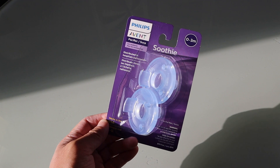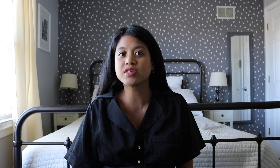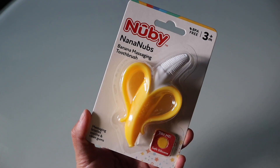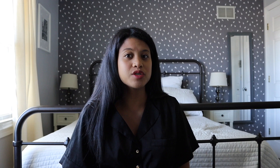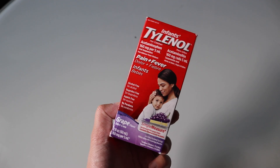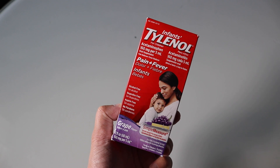Moving on to the baby care category — first is a set of new pacifiers. I didn't want to get a whole lot just because I don't want this baby using a pacifier for too long. I also put on the list the banana toothbrush teether, which I definitely feel is a must-have — it's great for when they're brushing their teeth and Cammie really liked it. I also added a bottle of lotion; we've used Noodle and Boo in the past and I like that it's a pretty big bottle. Lastly, I added a pack of Tylenol because we definitely used that in the past.